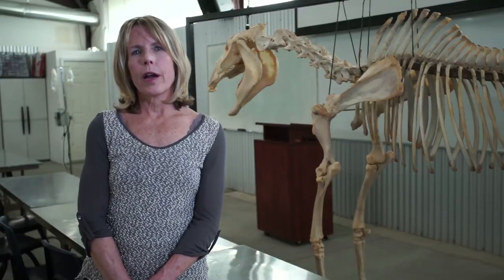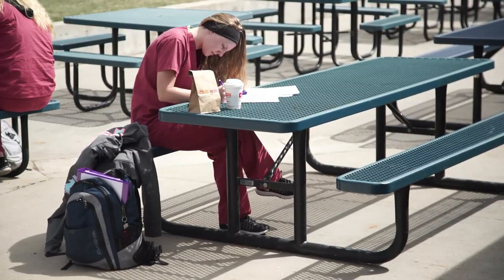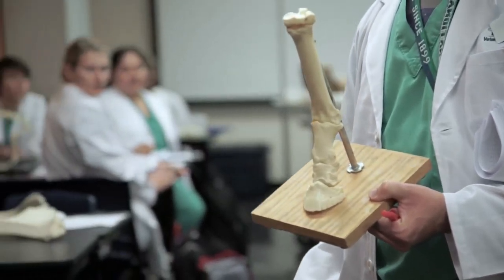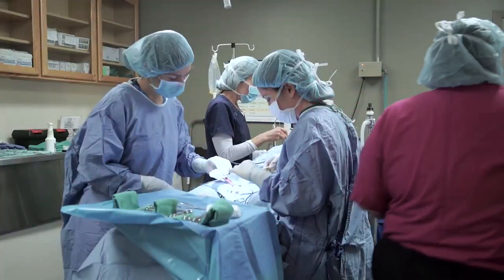Our goal at Bell Ray is to ensure that our veterinary technician graduates are prepared to jump into the field of veterinary technology, and we do that by offering classroom work as well as many hands-on opportunities.